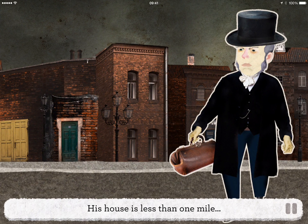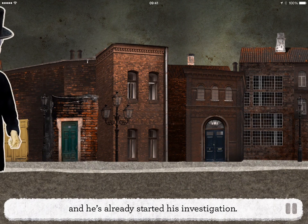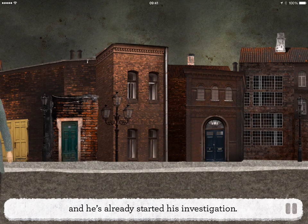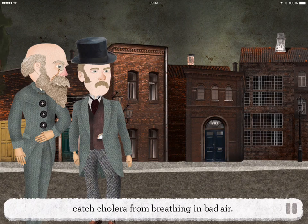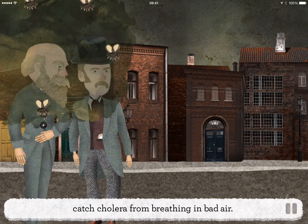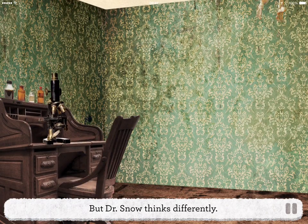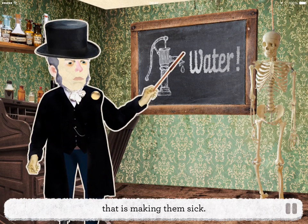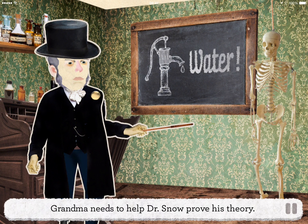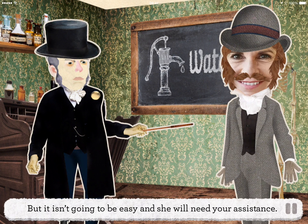His house is less than one mile from where the latest cholera outbreak has been reported and he's already started his investigation. The best medical minds in the 1850s believe you can catch cholera from breathing in bad air. But Dr. Snow thinks differently — he believes it is the water people are drinking that is making them sick. Grandma needs to help Dr. Snow prove his theory, but it isn't going to be easy and she will need your assistance.